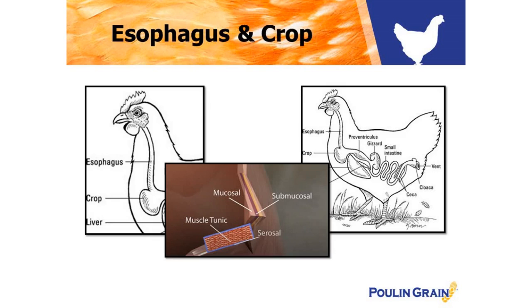The esophagus is made up of four different layers: the mucosal, the submucosal, the muscle tunic, and the serosa. The mucosal layer is lined with tissue which contains mucous glands, which aid in carrying the food toward the crop. This is triggered by the enteric nervous system — the brain of the GI tract.